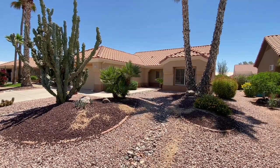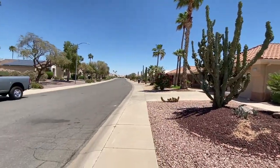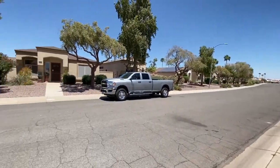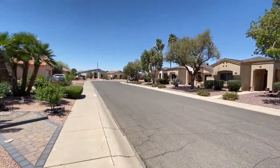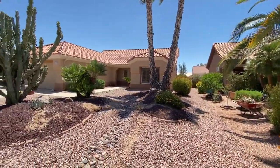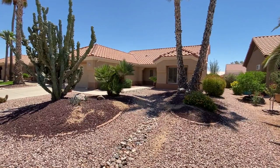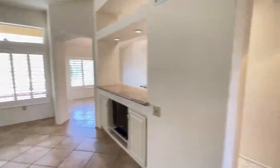Today we are going to tour 16173 West Heritage Drive in Sun City West, Arizona. By the end of this video, I hope you'll know whether this is a place you'd want to call home. This is a shot of the neighborhood. Service to our Realty has been doing property management in Sun City West, Arizona since we opened our doors in 2011.